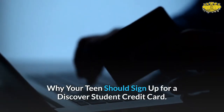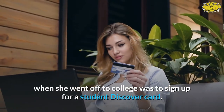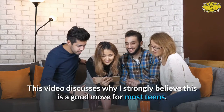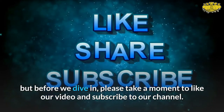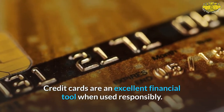Why your teen should sign up for a Discover student credit card. One of the first things I had my daughter do when she went off to college was sign up for a student Discover card. This video discusses why I strongly believe this is a good move for most teens. But before we dive in, please take a moment to like our video and subscribe to our channel.